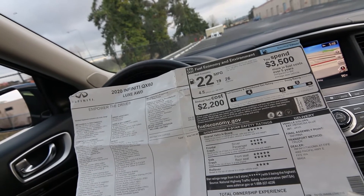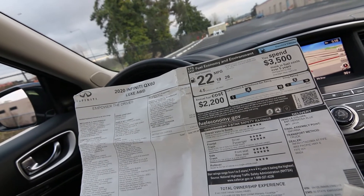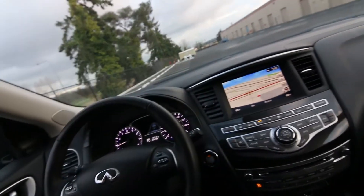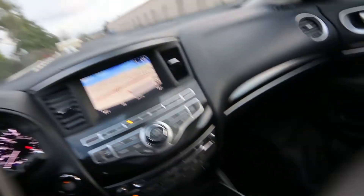We have front and rear parking sensors, rain sensing wipers, navigation, aluminum kick plates, leather-appointed seating — and those are some of the big ticket features on this QX60.